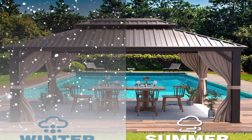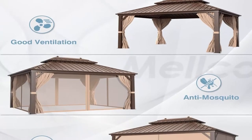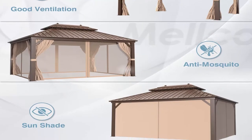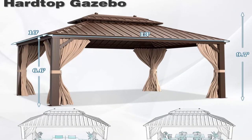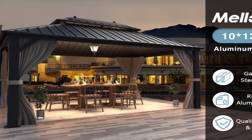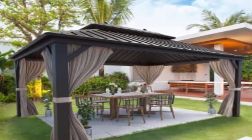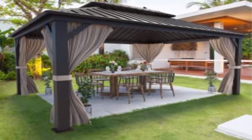Rustproof Aluminum Frame: Sturdy permanent gazebo built with 4-inch x4 triangular powder-coated aluminum frame, which is more stable and durable than standard others. The gazebo with pre-drilled bases is designed for all kinds of uneven ground and can be installed in different outdoor situations. Netting and Curtains and Hooks: Fully enclosed zippered removable double-layer PBV coated curtains and netting protect you from UV rays while adding more privacy. Equipped with hooks on the top roof, it can be used to hang up lights and fans.